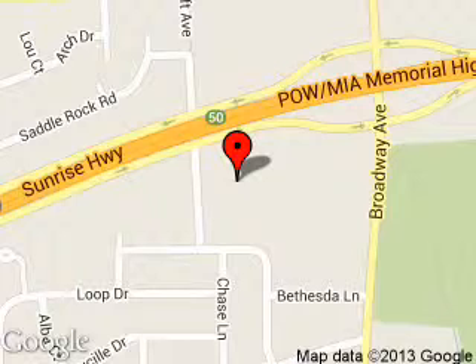We are located at 5686 Sunrise Highway, Sayville, New York 11782.